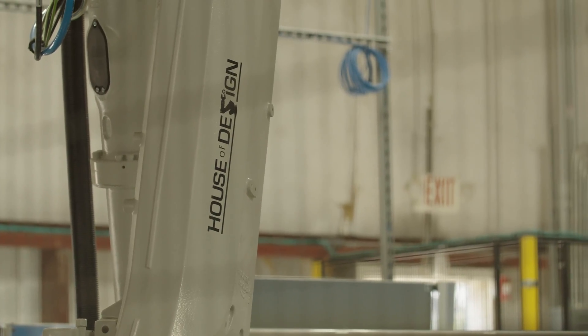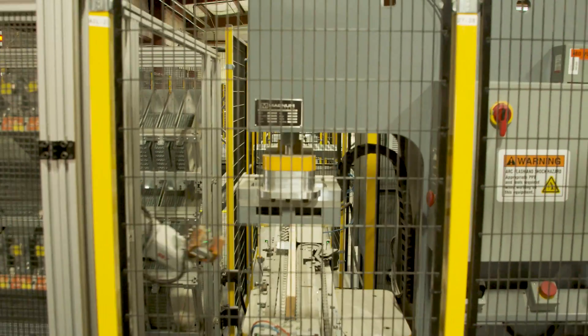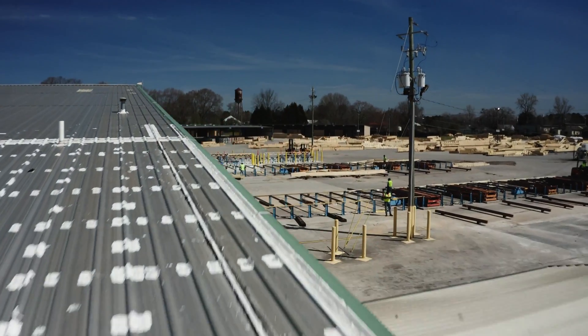Builders First Source — we're going to be on the leading edge of technology. Our hope is, after we see the success we're having out of this machine, we're going to invest further in automation at many of our other plants across the nation.